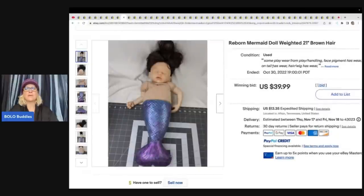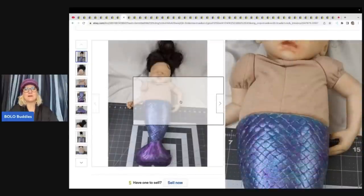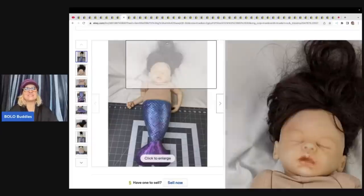This is a reborn mermaid doll — it's got a mermaid body. I've never seen a reborn doll like this, but reborns can typically do pretty well. This one does have some wear. She got it free from a lady at a yard sale who said it was creepy and just wanted it gone — offered it free if she'd take it. She sold it on auction to one of her viewers for $39.99 plus shipping.